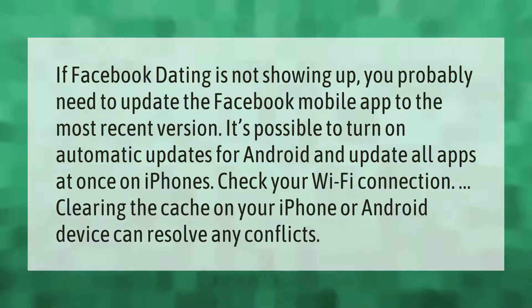If Facebook Dating is not showing up, you probably need to update the Facebook mobile app to the most recent version. It's possible to turn on automatic updates for Android and update all apps at once on iPhones. Check your Wi-Fi connection — clearing the cache on your iPhone or Android device can also resolve any conflicts.